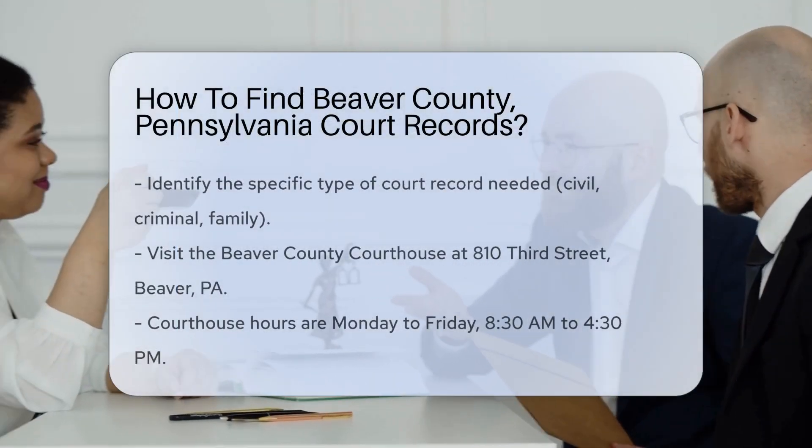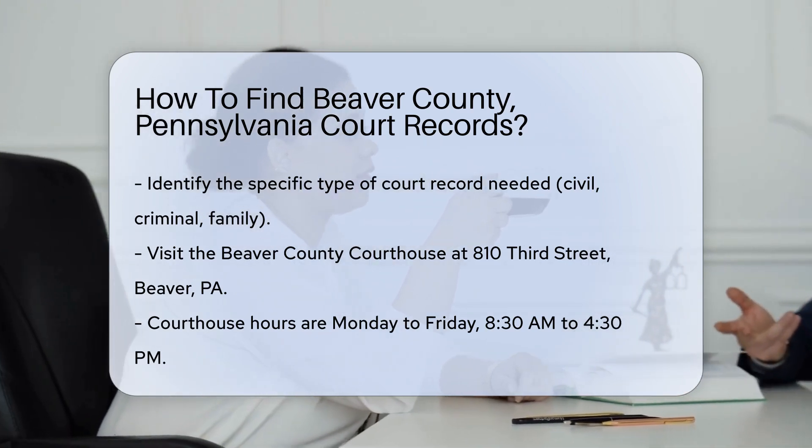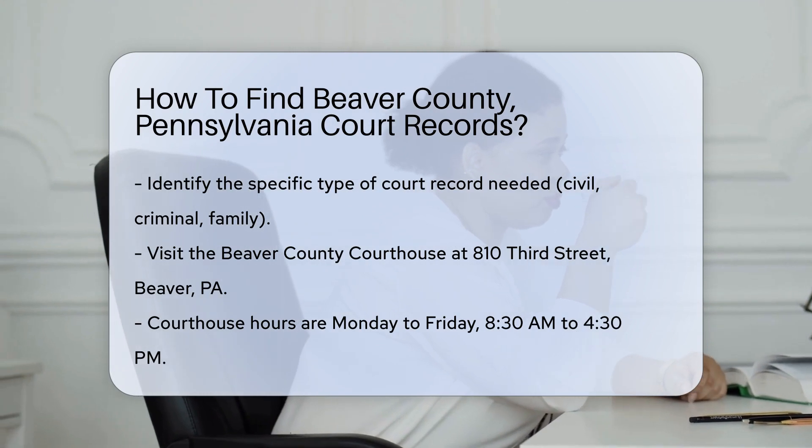To find court records in Beaver County, Pennsylvania, start by identifying the specific type of record you need. Common records include civil, criminal, and family court documents.